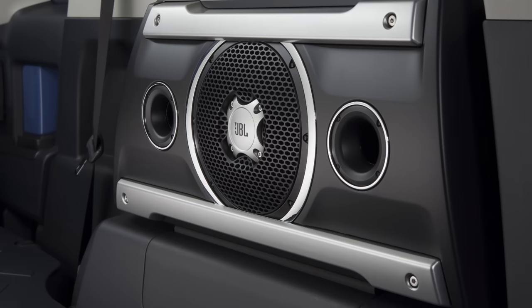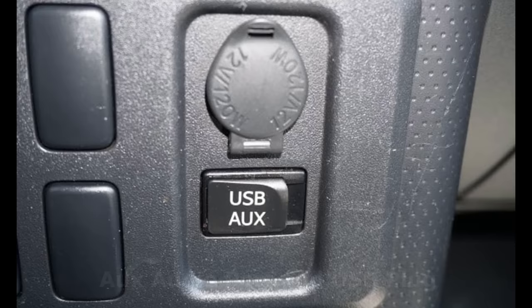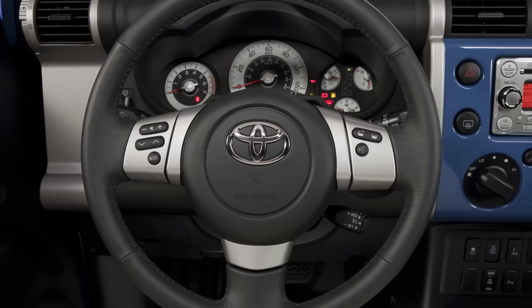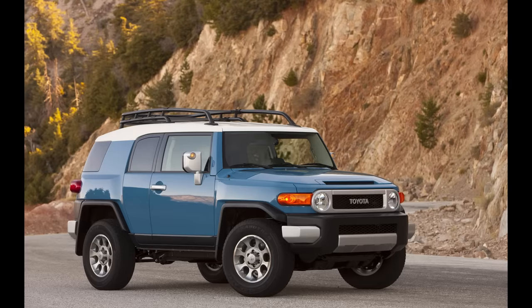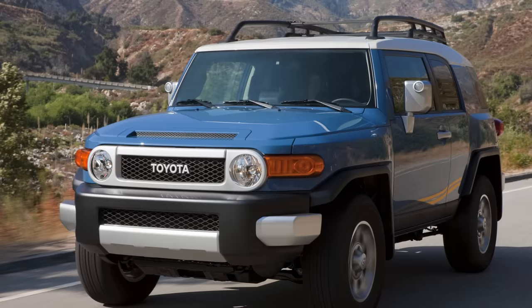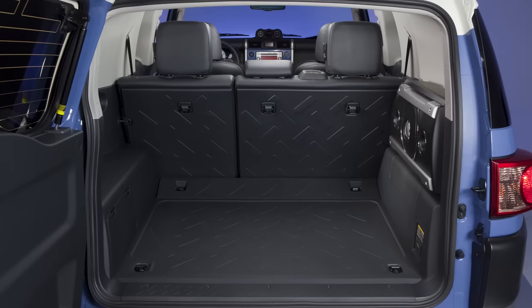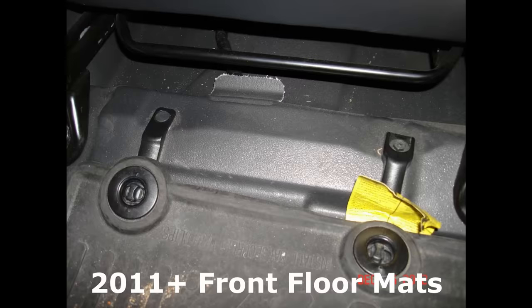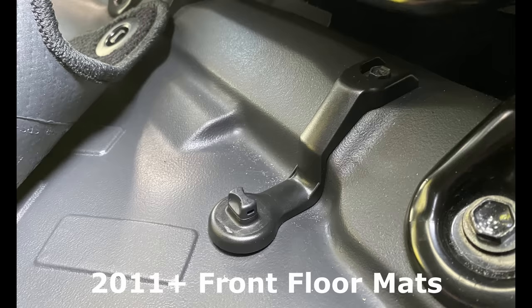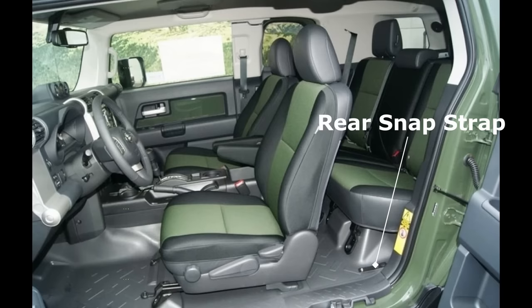Along with the new head unit, the FJ also now had an auxiliary audio port and USB plug, where only an audio port was available in the past, with the USB even supporting iPod connectivity. The head unit also had Bluetooth calling and music streaming capabilities, with controls for Bluetooth calling added to the right side of the steering wheel. Other changes to the 2011 model year include the locking rear differential now being standard on manual transmission models, the front passenger seat being able to fold further forward, new folding headrests on the outboard rear seats to improve rearward visibility, improved heater performance, and redesigned floor mats with a new retention system.